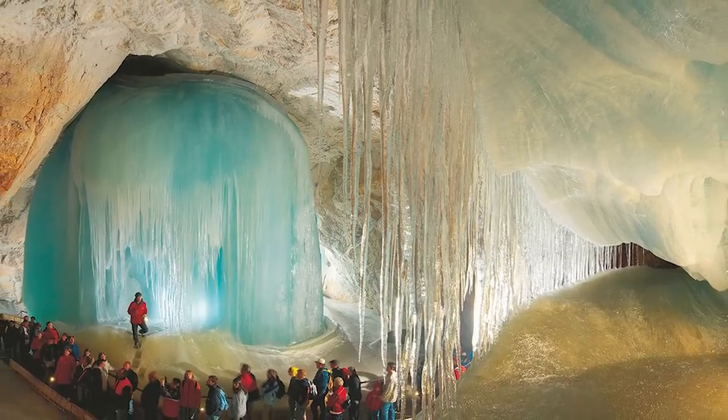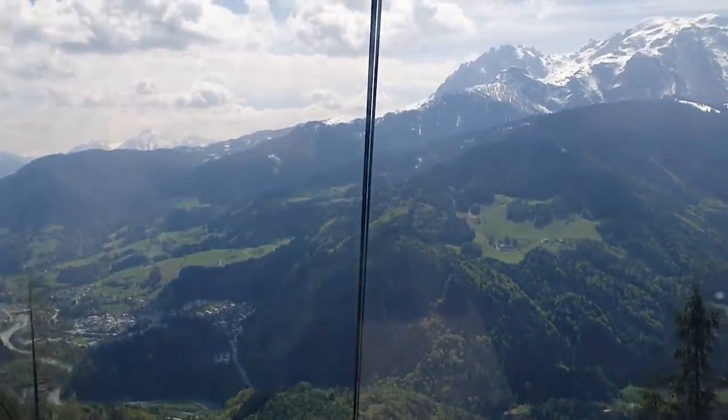Now around a quarter of a million people come to see it every year, making the journey by cable car.